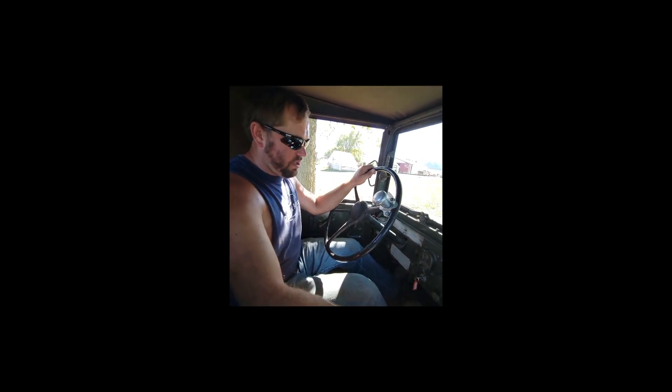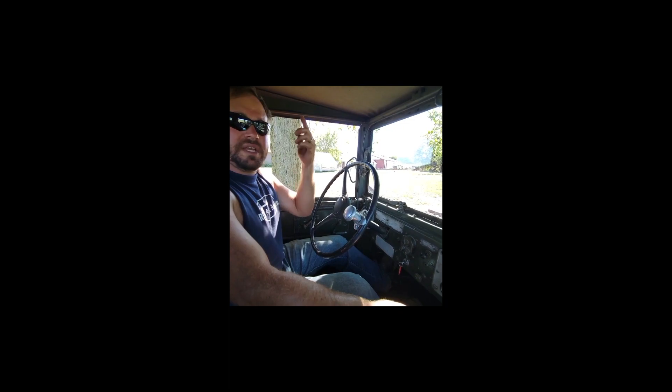So make sure you check this one out, guys. If you have any questions, give us a call. But otherwise, cool old truck — would make a nice collector.